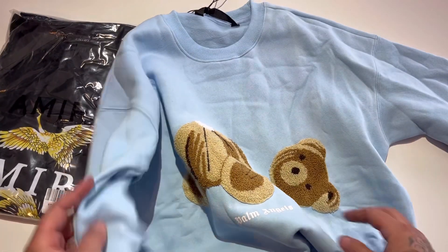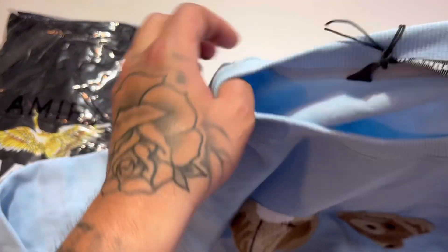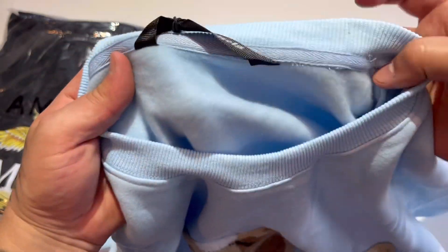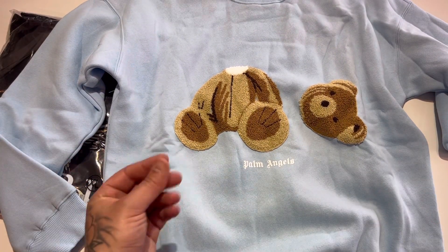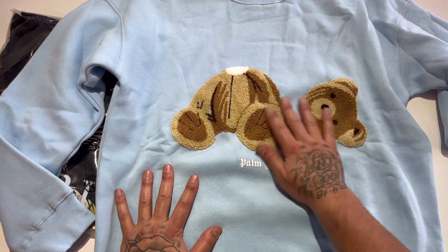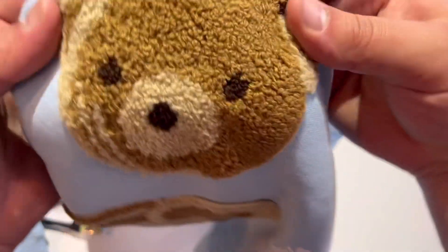'Palm Angels' written in there, very very nice, super clean. This is 100% my style — you've got the crew neck sweater looking a little preppy, but then you've got the teddy bear with the head popped off. Love the cuffs and collar. Check the construction and stitching on the inside — it feels so soft. 100% pure cotton. The carpet material on the teddy bear looks great; the details are absolutely amazing.